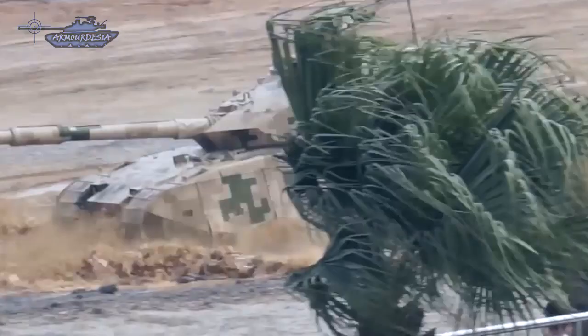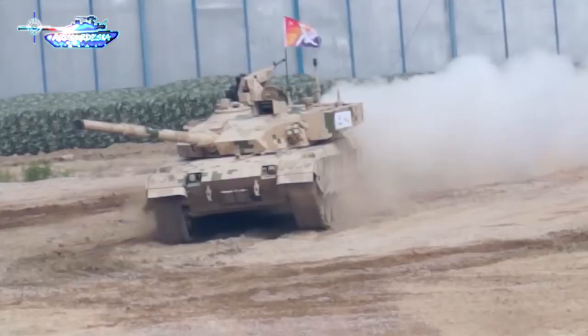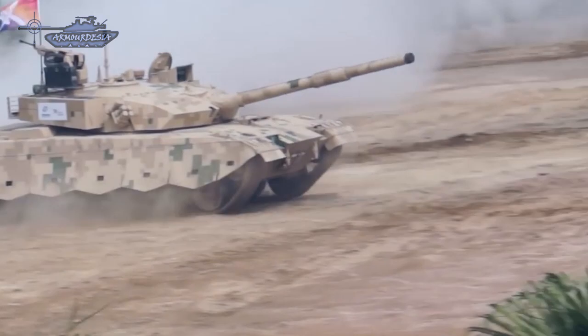It is assumed that the Type 96 is a copy of the Russian T-72, which is false — it perhaps has integration of several units. By ride and firepower characteristics, the Chinese tank is comparable to the upgraded T-72B3.